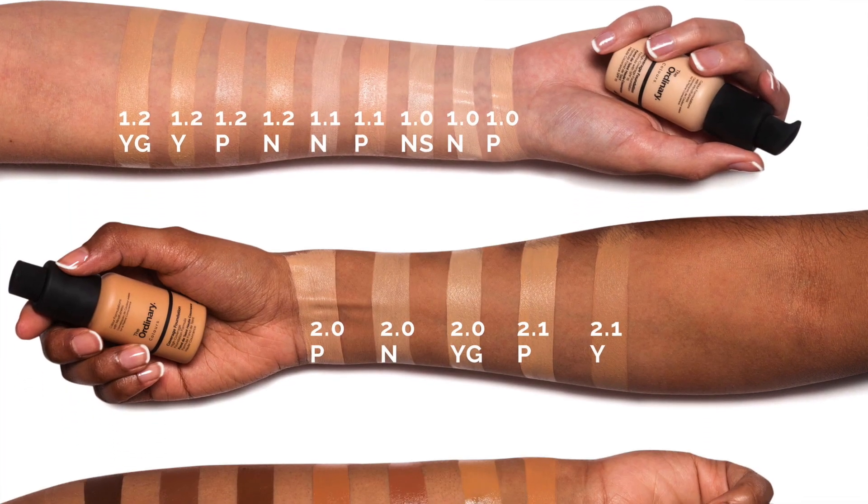The Ordinary Colors Serum Foundation is a lightweight serum formula in shade 2.1Y Medium with yellow undertones. According to their website, it's a lightweight medium-coverage formulation available across 21 shades, offering moderate coverage that looks natural with a very lightweight serum feel. It's very low cost, dispensed with a supplied pump or optional glass topper available separately. It does include SPF 15, which I appreciate.